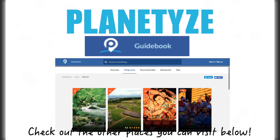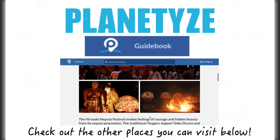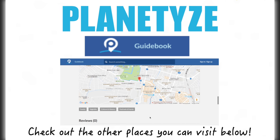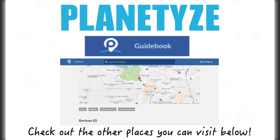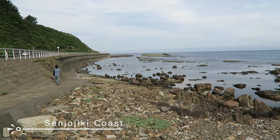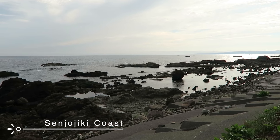All of the places I'm talking about today are through the Planetize guidebook app, where you can book tours exactly like the one I'm on today. Click the link below to either plan your trip, learn about Japan, or book a tour today. On our way to our next destination, we stop by a stretch of land facing the Sea of Japan.